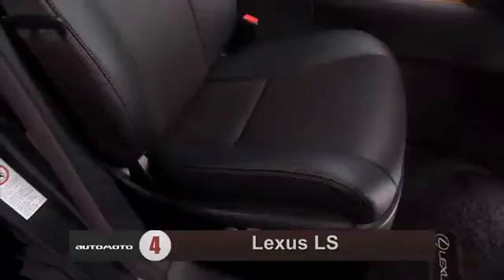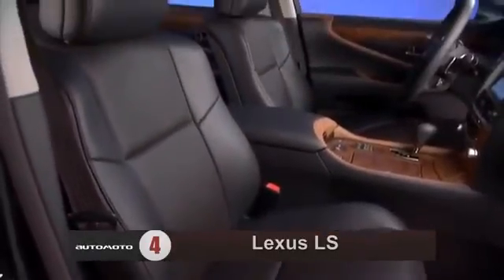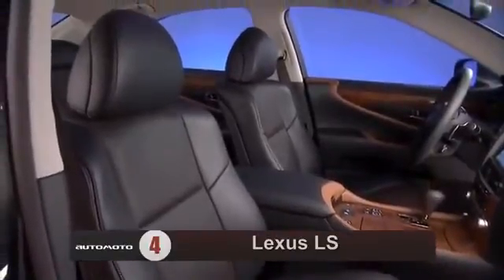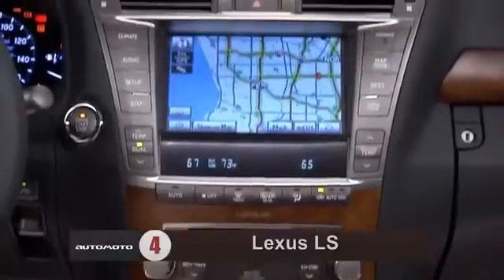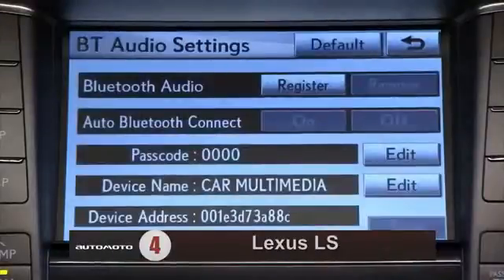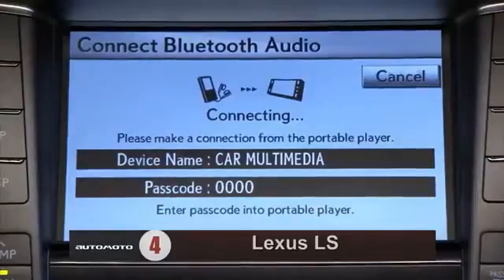Most say it has an attractive cabin that's built with first-rate materials, which include leather upholstery, as well as wood and aluminum trim. The LS comes standard with leather upholstery, navigation, and a 10-speaker stereo with Bluetooth phone and audio streaming, satellite and HD radio, a USB port, and a 12.3-inch multimedia display.